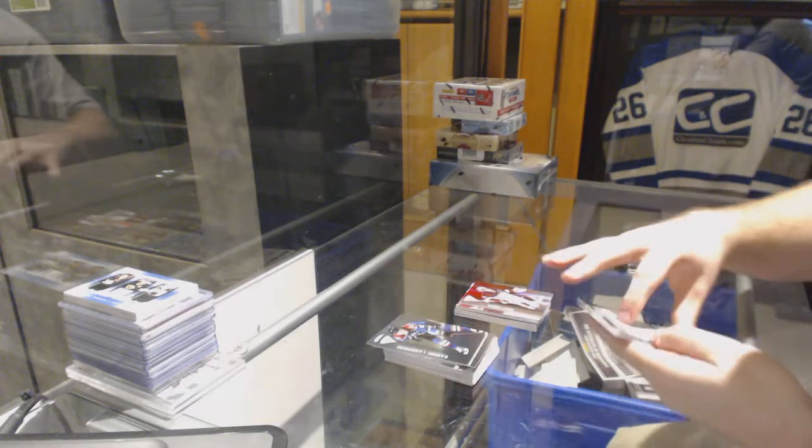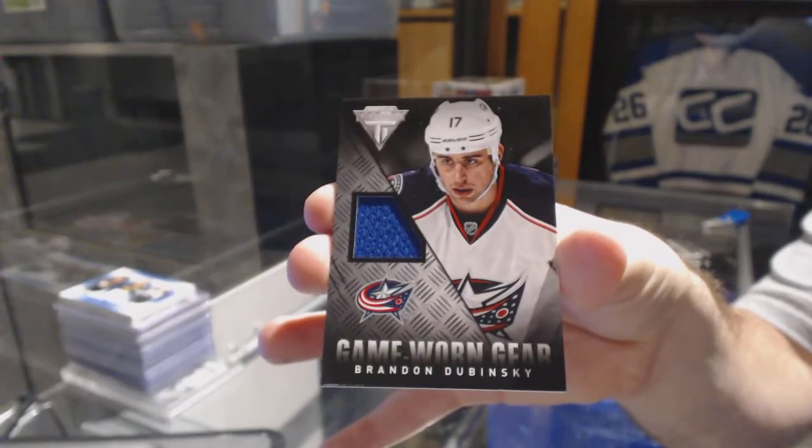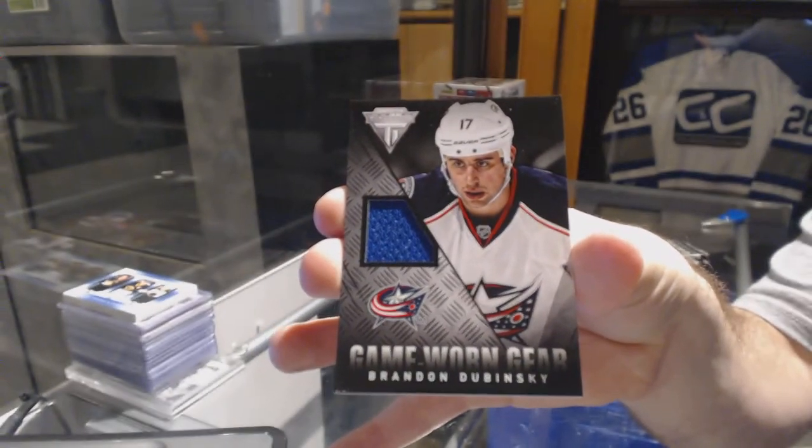We've got for the Blue Jackets game worn gear — Brandon Dubinsky.